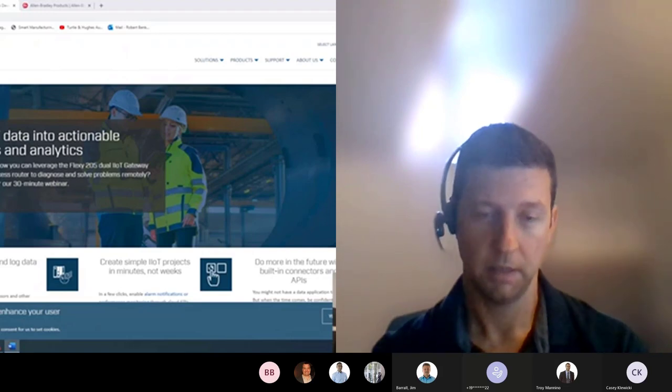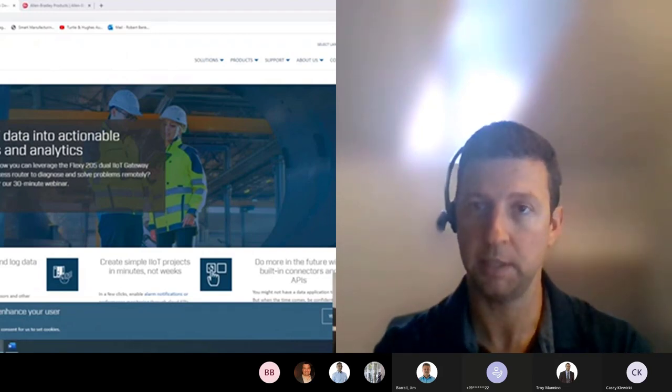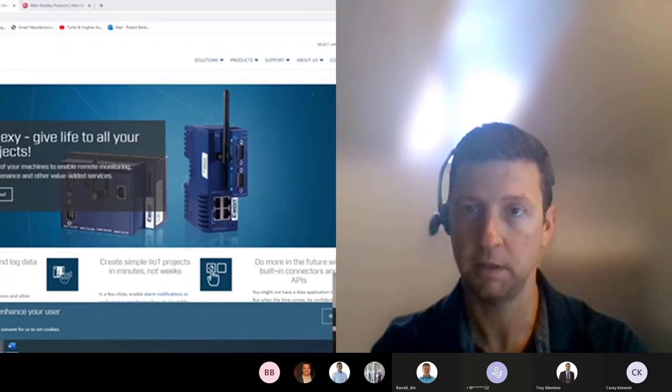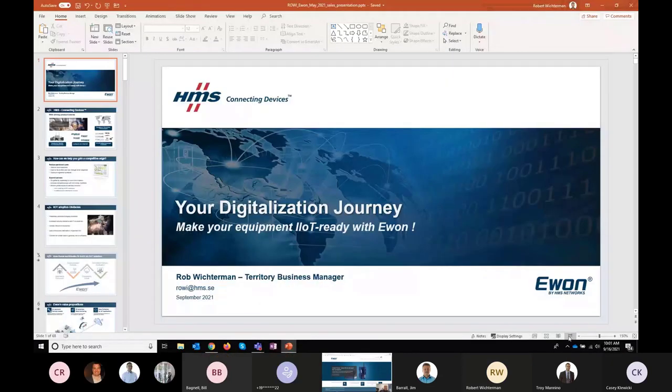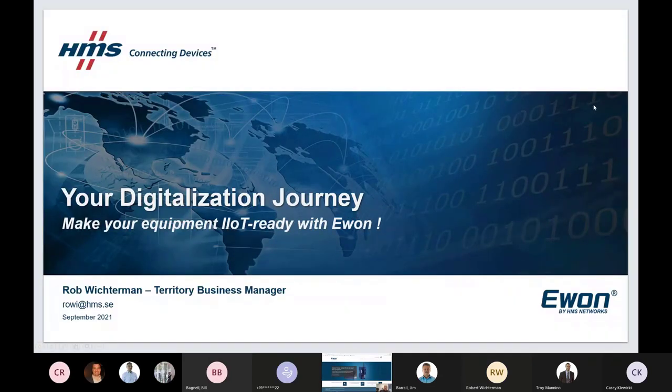Our guest presenter today is Rob Witterman, Territory Business Manager for HMS EWON, to provide a more detailed presentation on the product line. My name is Robert Witterman, and I am the Territory Business Manager for HMS Networks. Today we're going to discuss how EWON can help make your equipment IoT ready, and how we help our customers start down that path of digitalization.